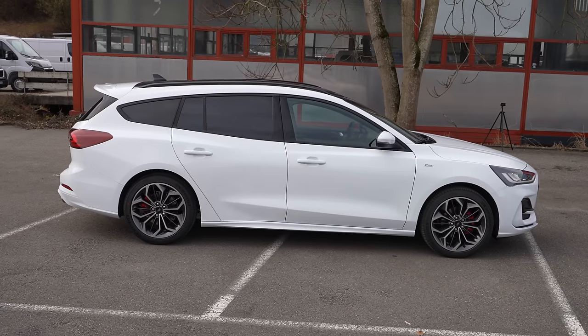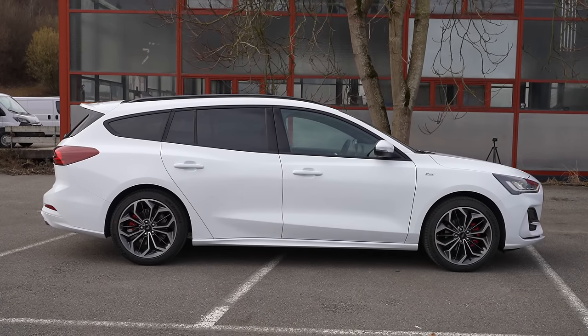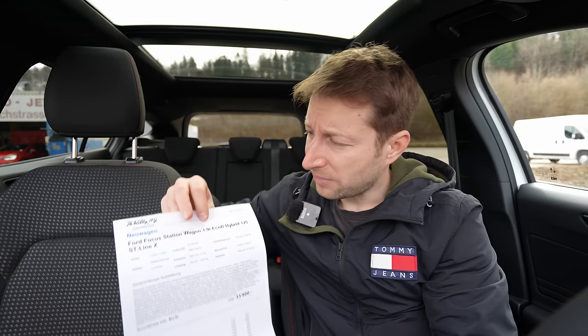Hey guys, welcome back to a new video. Today I'm right here with a new Ford Focus Station Wagon ST Line 2022 version, and in this video I will make the full review — interior and exterior. At the end of this video you will find out everything about this new Ford Focus. Before I go forward, I want to give you some technical data, some information about the car, and then we will start the review outside and inside.